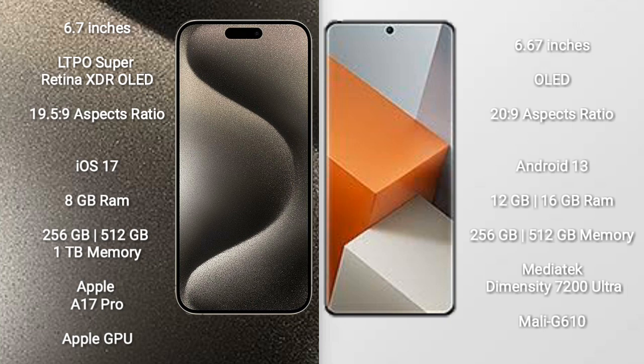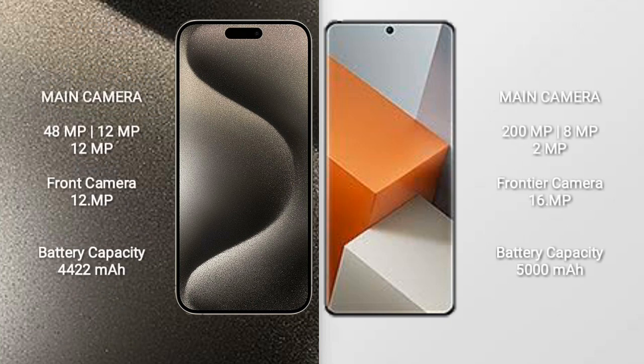The iPhone 15 Pro Max comes with 8GB RAM and 256GB, 512GB, or 1TB internal storage, powered by the Apple A17 Pro processor with Apple GPU. The Redmi Note 13 Pro+ comes with 12GB or 16GB RAM and 256GB or 512GB internal storage, powered by the MediaTek Dimensity 7200 Ultra processor with Mali-G610 GPU.